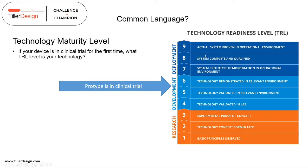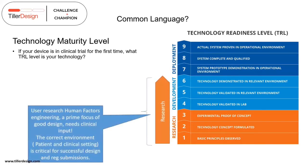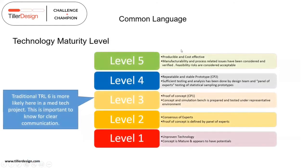The TRL chart is quite generic. For medtech specifically, a key point mandated through standards is human factors engineering — a prime focus of good design. To get human factors engineering knowledge you need clinical input. So you can be all the way up the TRL chart and still be fundamentally in research. In medtech, the correct environment is the patient and the clinical setting in a hospital, so we're still in research right back at usability.